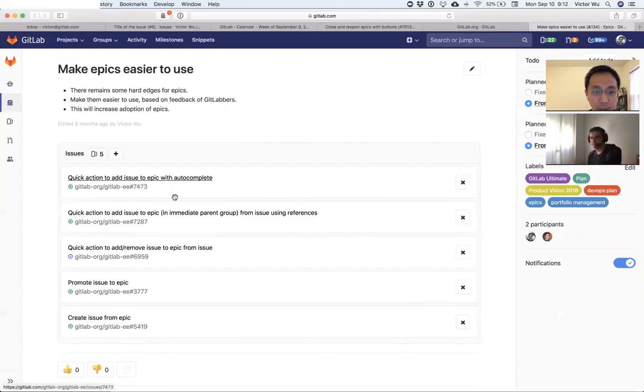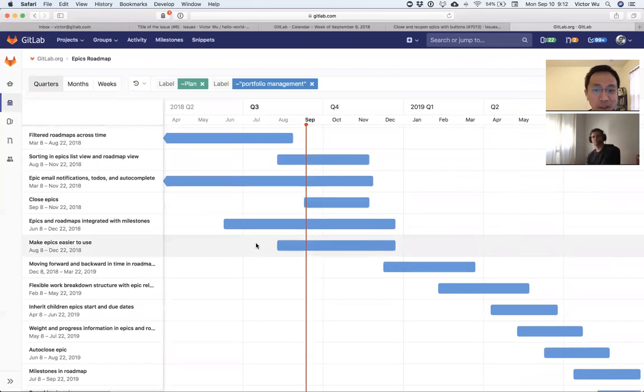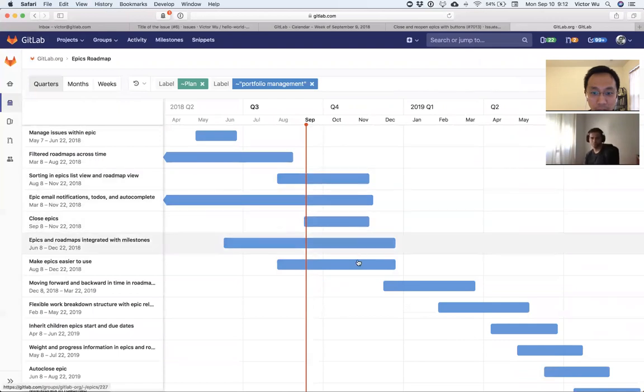We already have some of these, but we're tying it up in a nice bow — releasing version 11.2 and then making it even more polished. These aren't small features, but they will require time. Looking at it, there's nothing really new except for closed epics, which takes us to the end of the year.